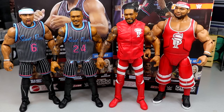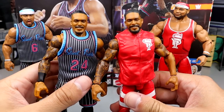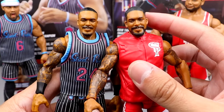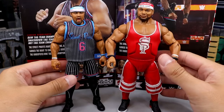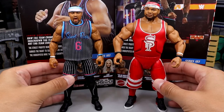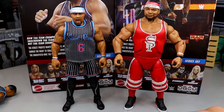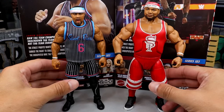Let's get into some Street Profits figure comparisons. Here is our new Street Profits up next to the old Elite 81s. Jesus Christ — are we looking at the same freaking figures? Montez Ford, not that much different. You can tell they are a little bit shorter because of the upper legs used. Montez Ford is 6'1" and Angelo Dawkins is 6'5", and you're not getting that big height difference between the two like you did on the old ones. But good Lord, look at the ginormousness of that old Dawkins figure — those big-ass shorts. Now it's all over because we have the new one, and all is right in the world.